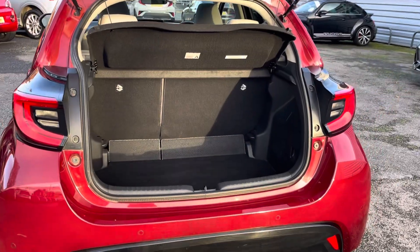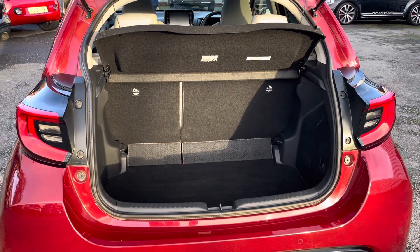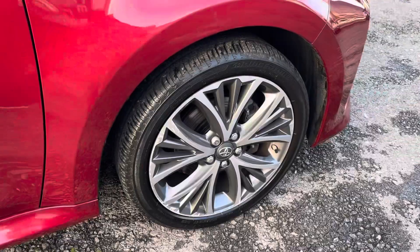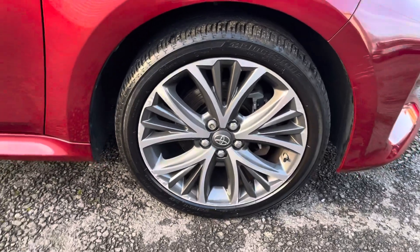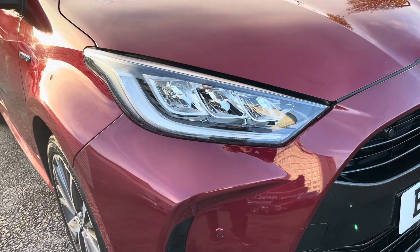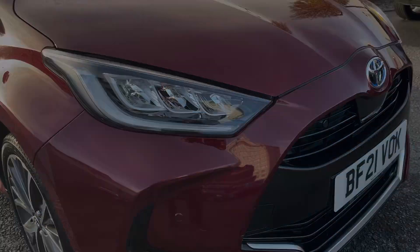Into the boot you'll find plenty of space to provide for your needs. The space can of course be extended with the seats folded down. It rides beautifully on 17-inch machine-faced multi-spoke alloy wheels, as well as LED daytime running lights and headlights providing great visibility no matter what the weather.